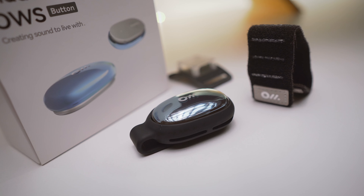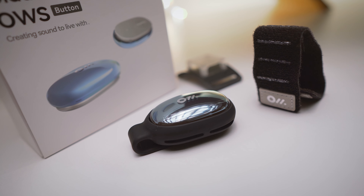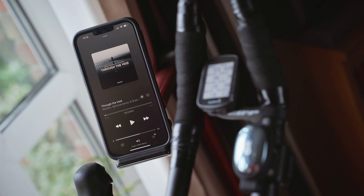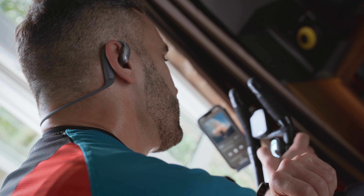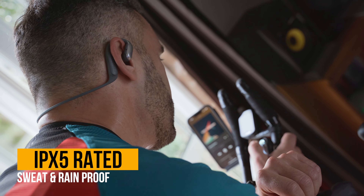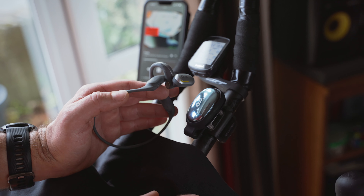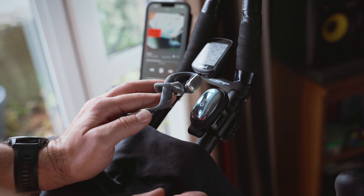There is one button in particular that might pique your interest — the Oladance button, which is essentially a remote controller for your headphones. You can use it on your bike or in your car to control media playback, and it can also be used as an intercom so multiple Oladance buds can be connected for easy mid-ride chatting with fellow cyclists. The button is IPX5 rated, sweat and rain proof, comes with multiple mounting options in the box, and costs an extra $50 — but considering how much it adds to functionality, the price isn't that high.